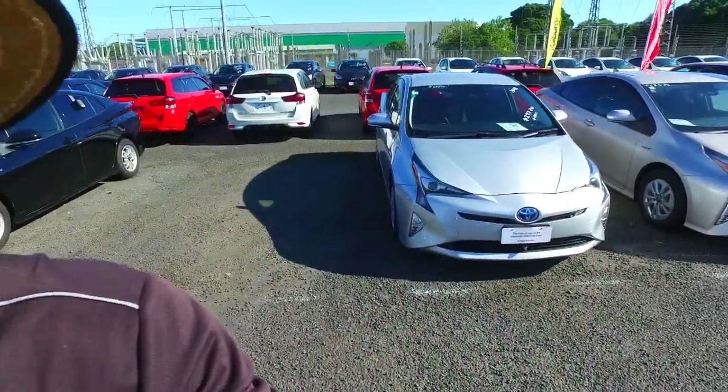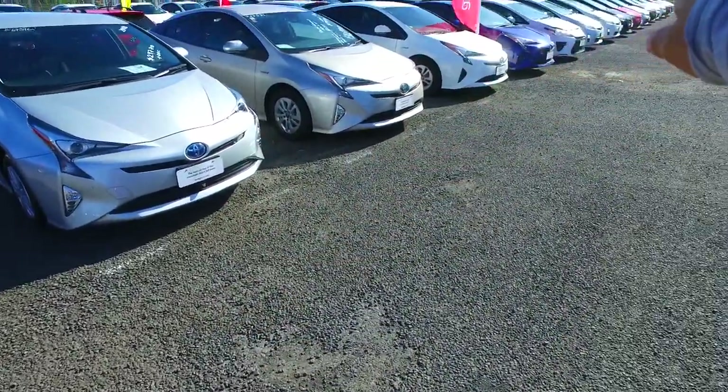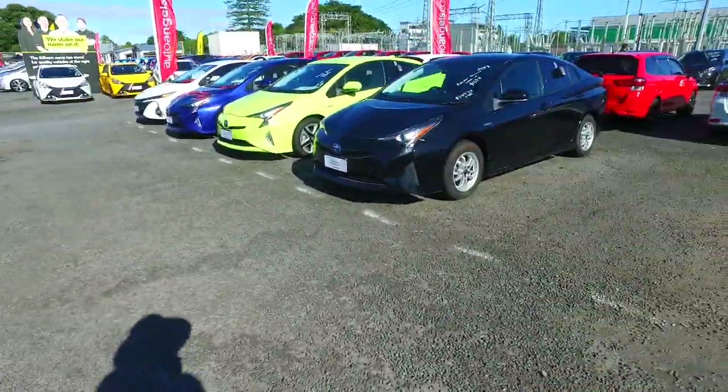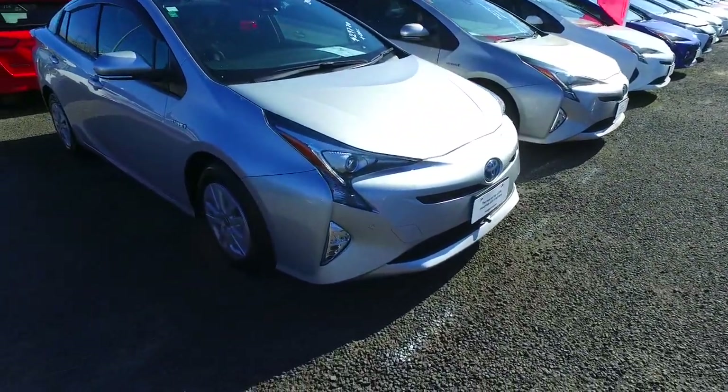Hi there Cheung Seek, Thompson here from Budget and Kilburn Cars in Manica. Thank you very much for your EMI inquiry in regards to one of our Toyota Priuses. We've got a few of these in stock, as you can see all the way down there and a few more that way also. We've been selling cars here for over 40 years and we'll look after you.